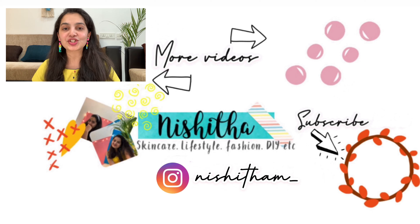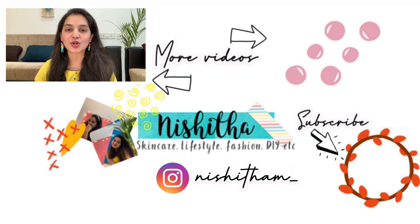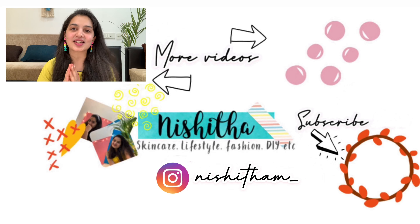With that we have reached the end of today's video. I hope you guys had fun and also found this video helpful. If you have any queries or comments, make sure you leave them in the comment section below — I would love to know your responses. Make sure you're following me on my Instagram and also subscribe to my channel for more such fun videos. I will see you in my next one, until then bye!